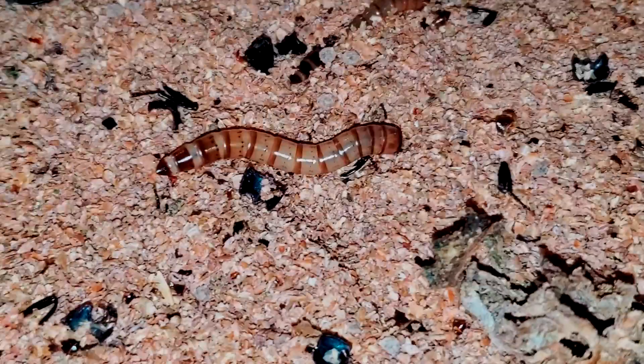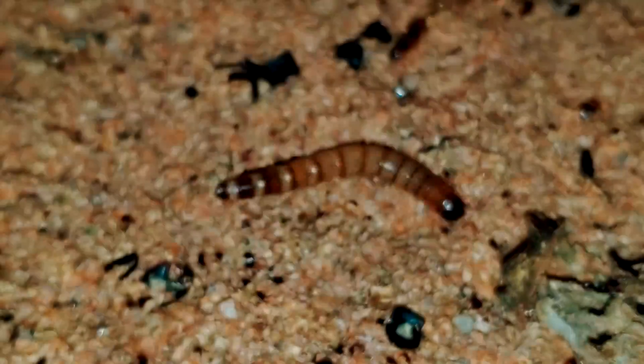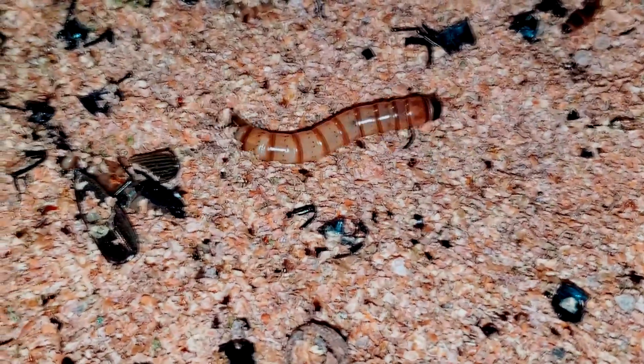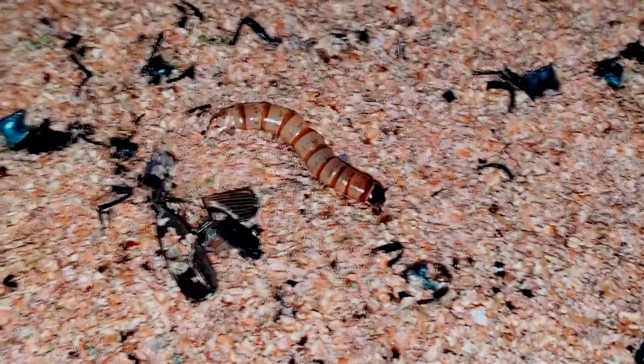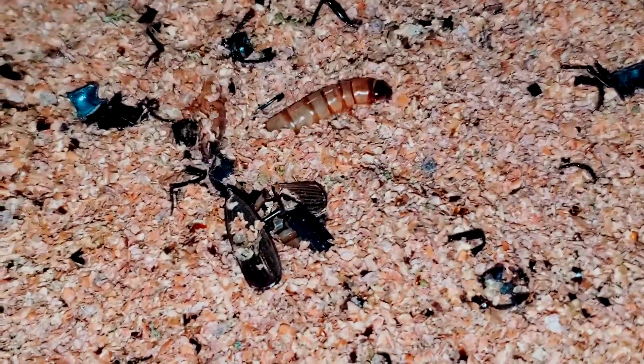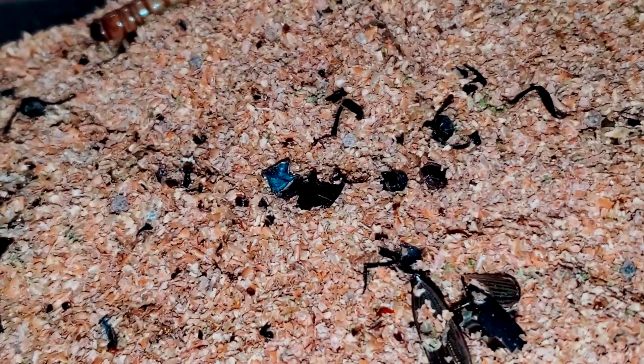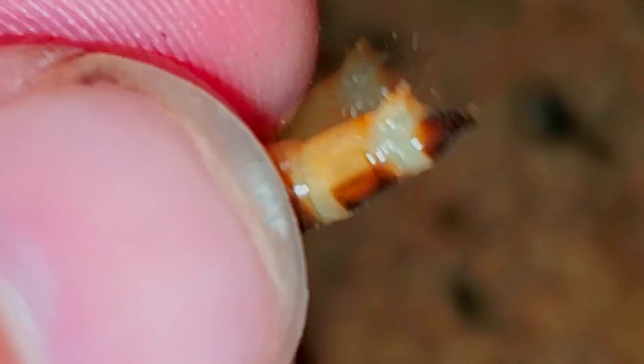First things first, let's talk a little bit about a superworm's anatomy. They have six legs up front and two spurs at their rear. The spurs are used for locomotion, be it forward or backward, and can be used for digging. See here when we disturb the superworm, how it begins to move itself backwards — these are the spurs' primary function in action. Let's take a second to actually look at the spurs. They are very small and almost bendy.